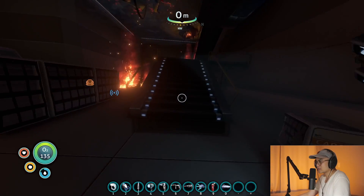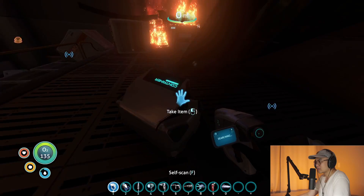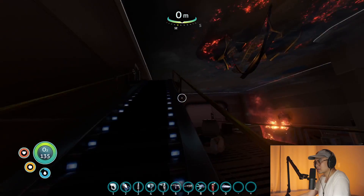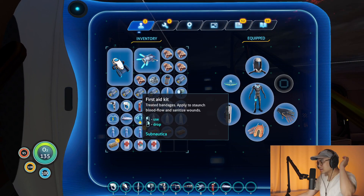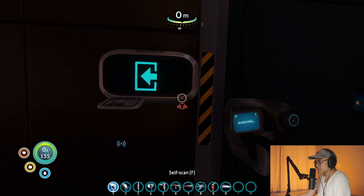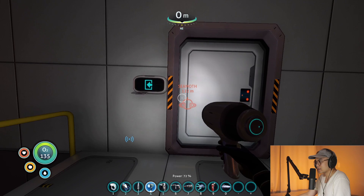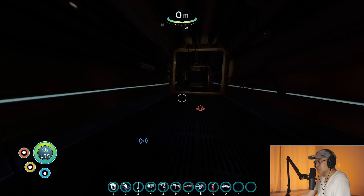We got the prawn suit. I guess we can work to build that next. Alright, let's go drink some water here. Wait, what? What's this?